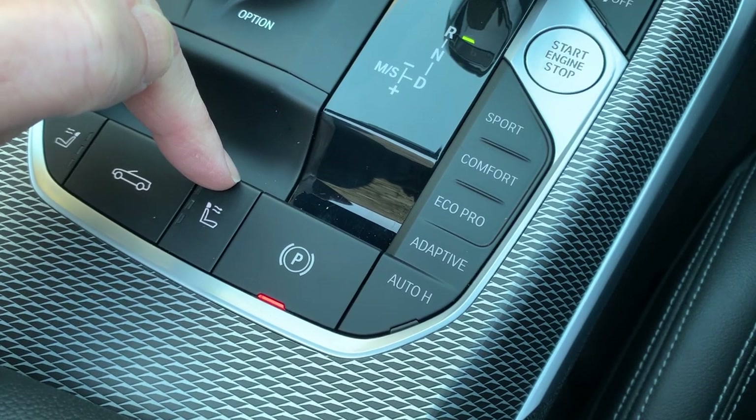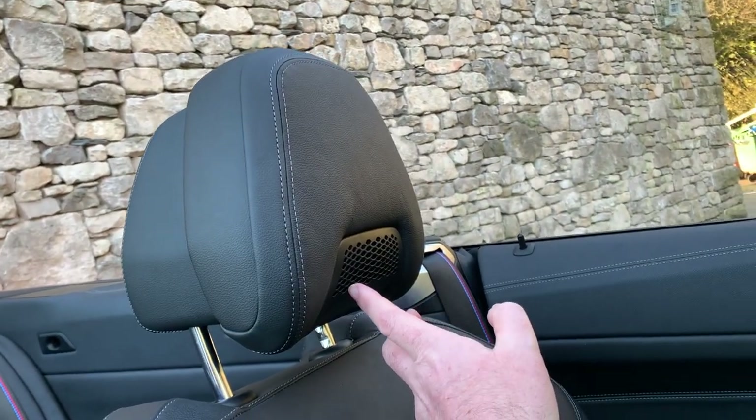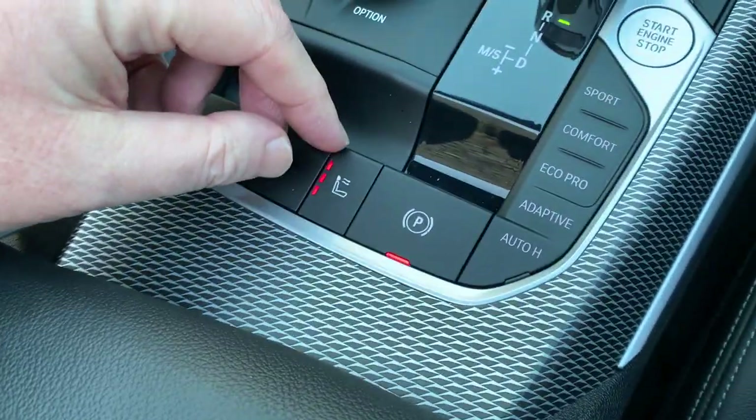You've also got an air scarf on this car, which will blow warm air on the back of your neck. So just in the back of the headrest here, you can turn that on and warm air will waft over your neck — really nice.